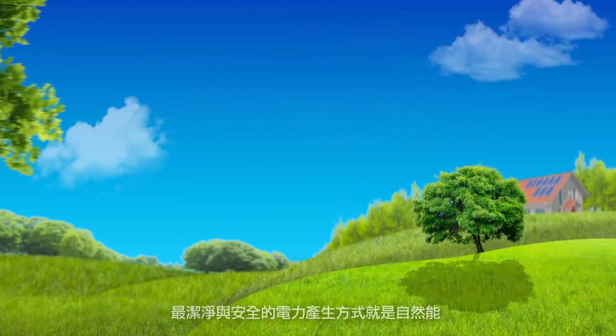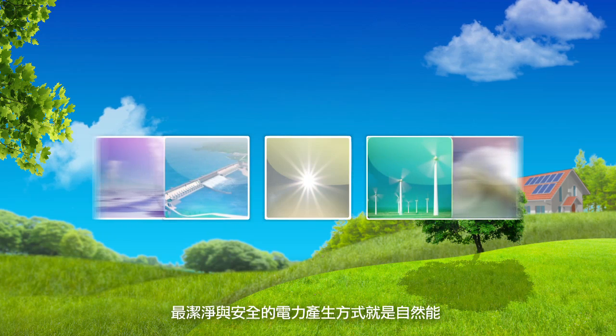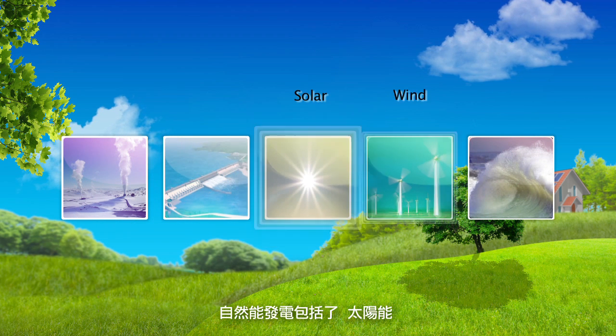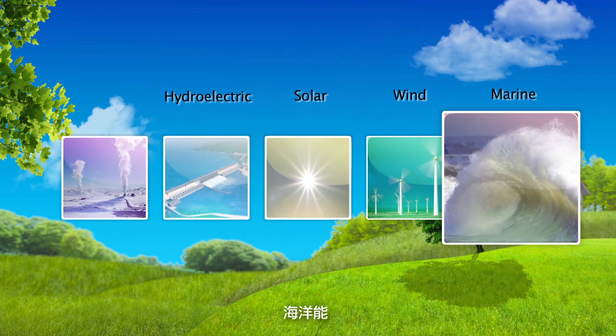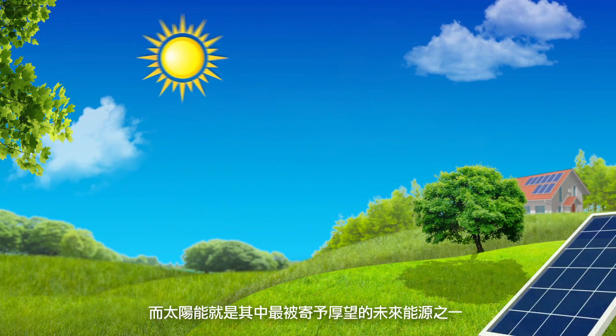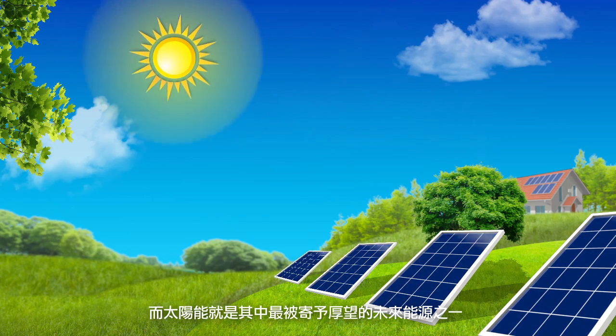The cleanest and safest way to produce power is with natural energy. Natural energy-based power generation includes solar, wind, hydroelectric, marine, and geothermal. Of these, solar power holds the greatest promise as a future energy source.